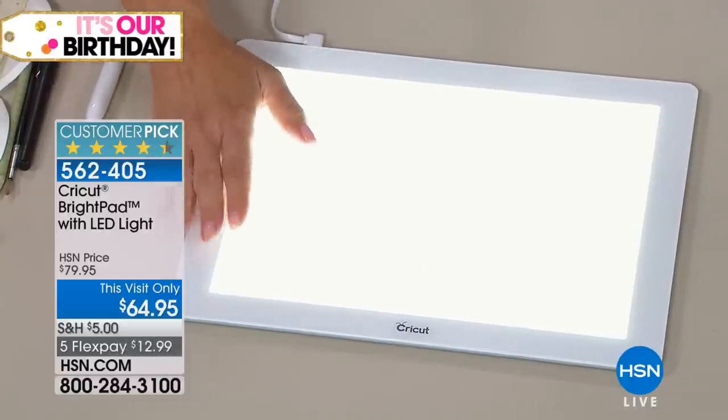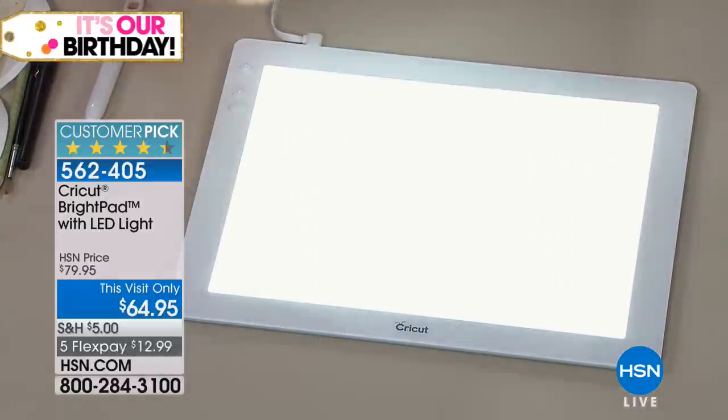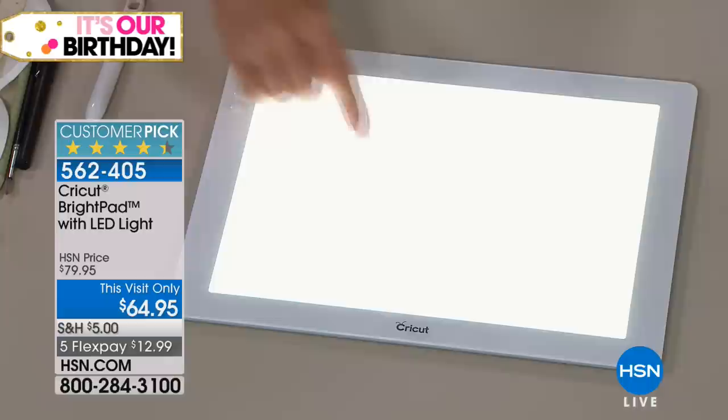What's so pretty about this is that it gives you five different lighting settings.